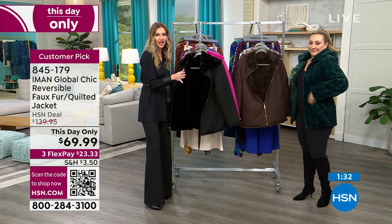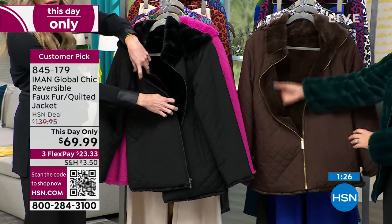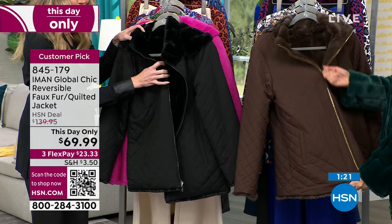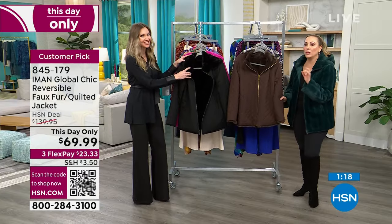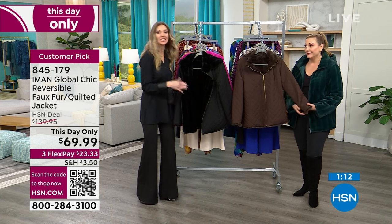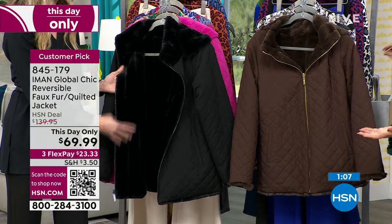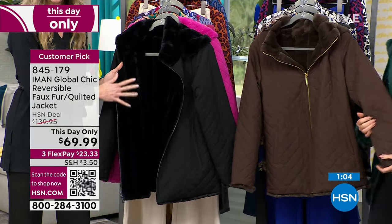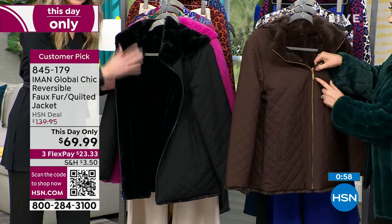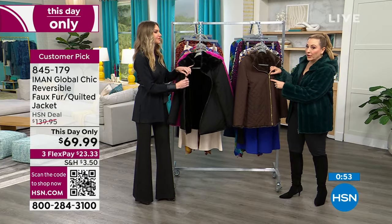The quilted side is completely water resistant — great if you get caught in rain or snow. And it's machine washable. How many coats are machine washable? How many faux fur coats are machine washable? Basically none. The care instructions just say machine washable, tumble dry — no special directions at all.